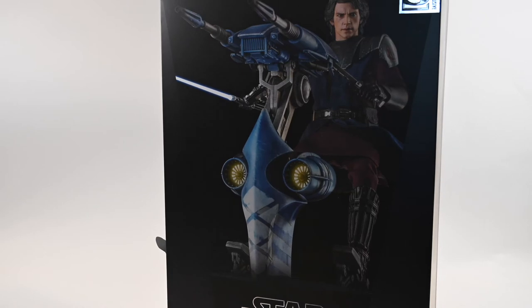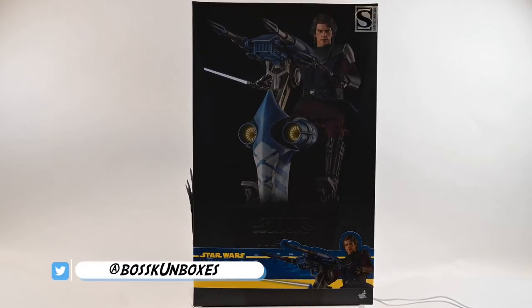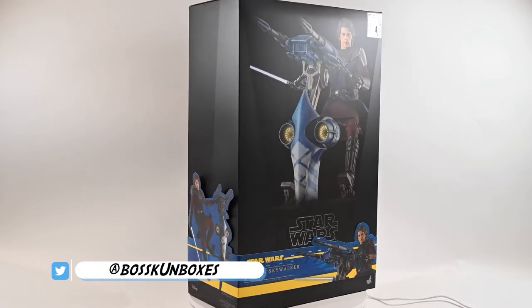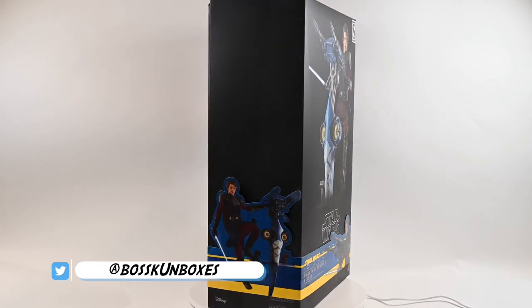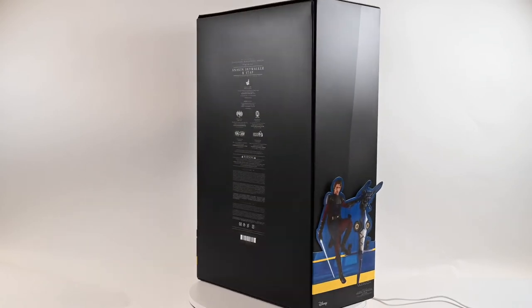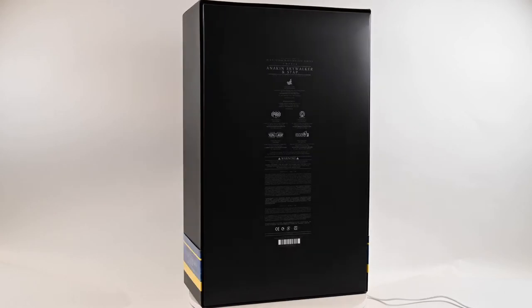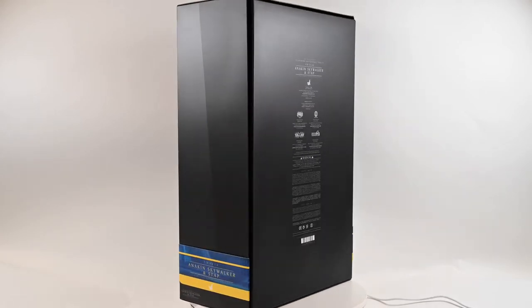The box has a high-definition image of Anakin Skywalker on the cover riding on the STAP vehicle. There is a separate band along the bottom with additional graphics. The box height is 7 inches, the width is 12 and a half inches, and the depth is 20 inches. Shipping weight is 7.66 pounds, or 3.5 kilograms.